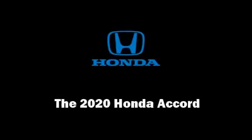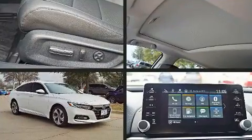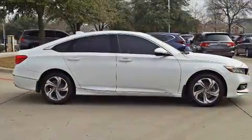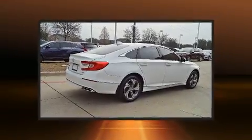Familiarize yourself with the 2020 Honda Accord. This four-door, five-passenger sedan is waiting for you to take home. It features a front-wheel drive platform, an automatic transmission, and a two-liter four-cylinder engine. The engine breathes better thanks to a turbocharger, improving both performance and economy.